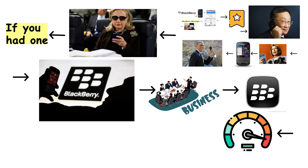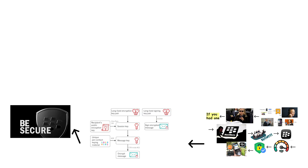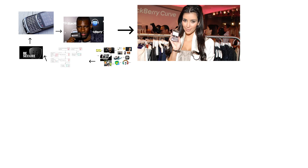The operating system was fast, secure, and unmatched in messaging. It had encrypted messaging, serious security protocols, and that satisfying click-click sound when you typed. If you saw someone with a BlackBerry, they probably had a meeting scheduled, or at least felt important — pretending they did.